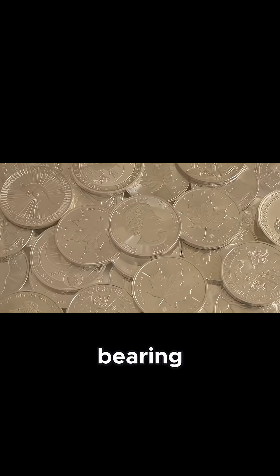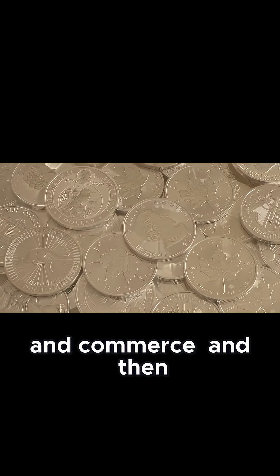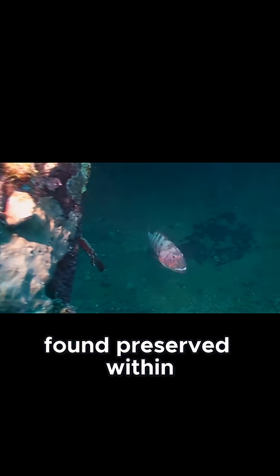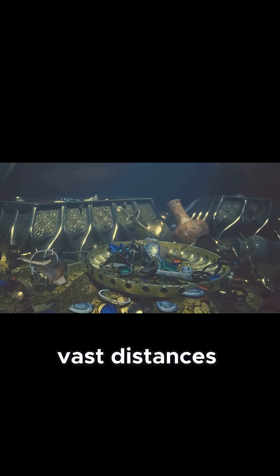Silver coins bearing the visage of King Hans whisper tales of trade and commerce. And then there are the spices — exotic cloves, peppercorns, ginger, and saffron found preserved within the wreck speak of a world connected by trade. These were luxury goods, highly prized and transported vast distances.